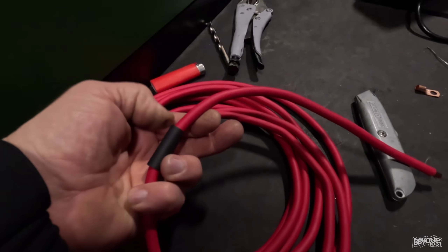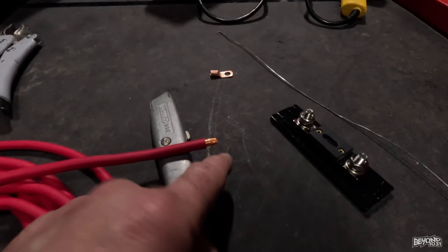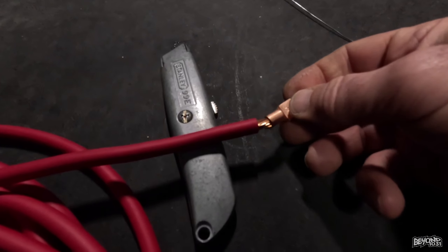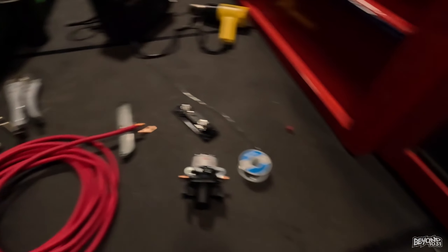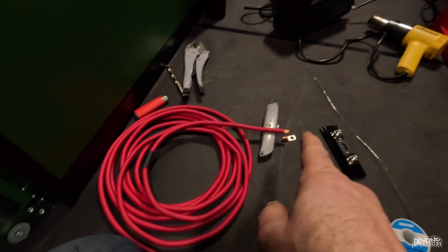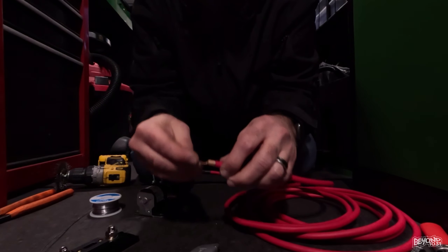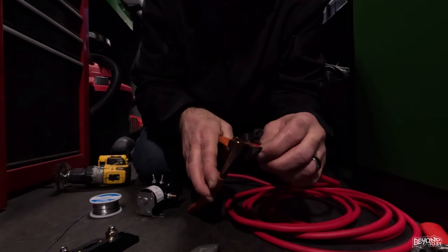Heat shrink tubing is on here, moved down so it doesn't get too hot and attach itself, because this wire is going to get quite hot. I've already stripped it — this is enough to account for the terminal going on there. The terminal will go on and then I will crimp it. These aren't exactly the right crimpers, so I'm not going to put a huge crimp in this — just enough to hold it in place.